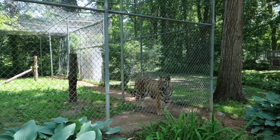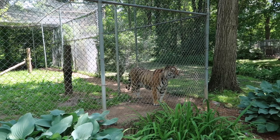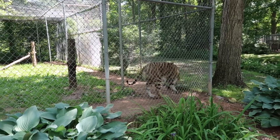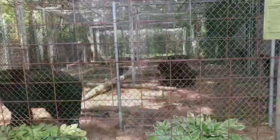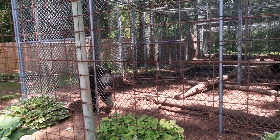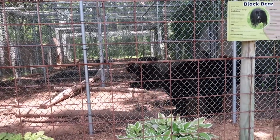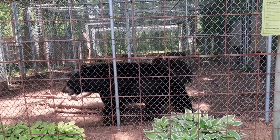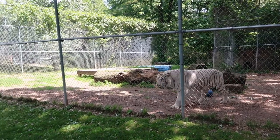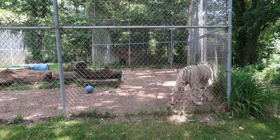And this guy right here — he's a Bengal tiger! And this is the black bear. This big guy right here is a Siberian tiger. Boy, he's pretty big!